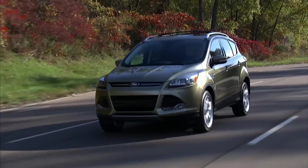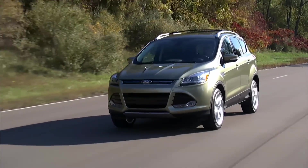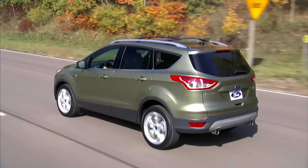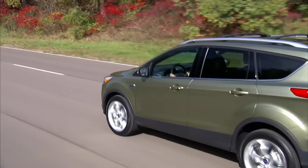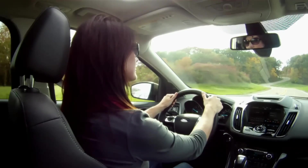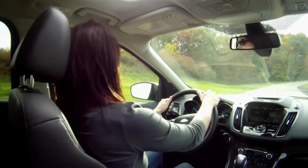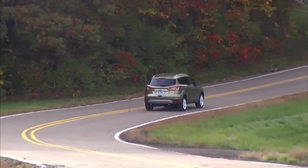The S model has a gruff 168-horsepower 2.5-liter and is front-wheel drive only. SE and Titanium come with a turbocharged 1.6-liter from Ford's EcoBoost engine family. Its 178 horsepower is on par with competitors' base engines, but its 184 pound-feet of torque is more than most. A two-liter EcoBoost is a $1,200 option for the SE and Titanium, with 240 horsepower and a robust 270 pound-feet of torque — among the most powerful engines in this class.